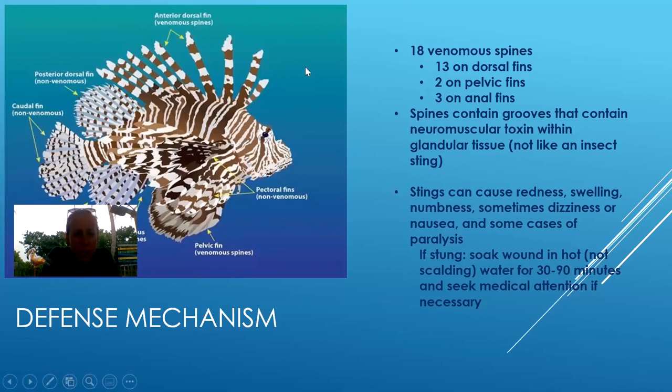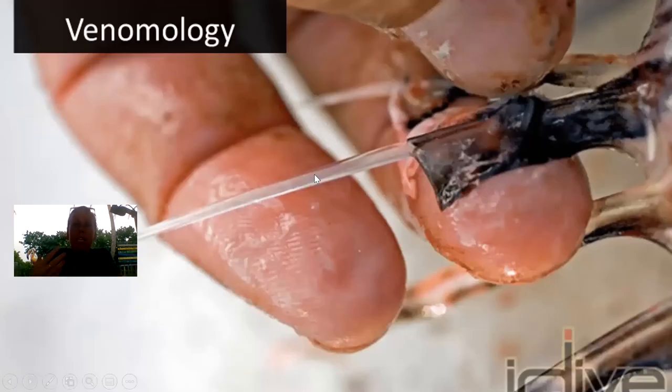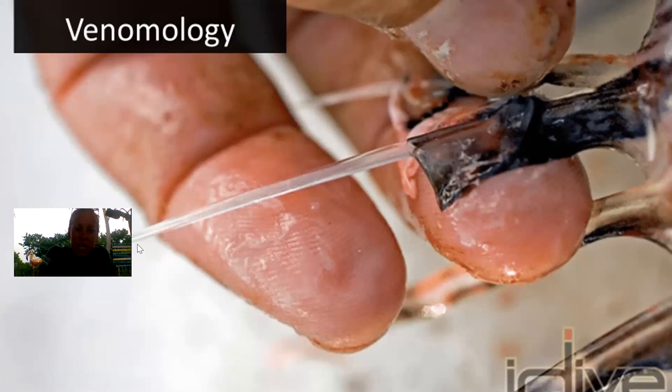This is what the spine looks like normally — we just see the fin covering the spine. When they feel threatened and they're going to sting someone, they actually pull that flap of skin or scales back, and then the spine is exposed — that's where it injects. Their venom gland is located down at the base of the spine.